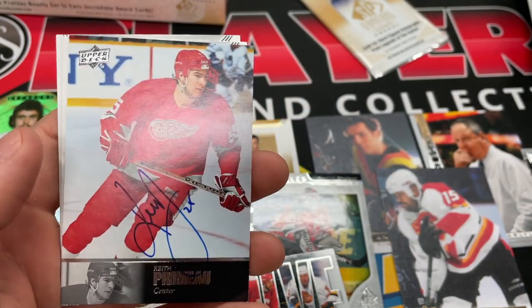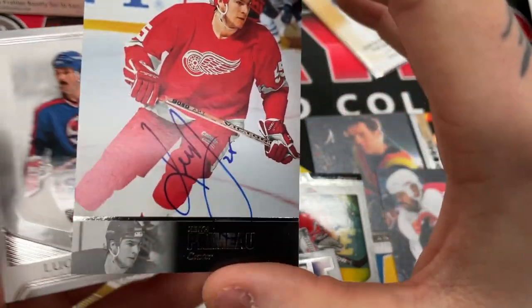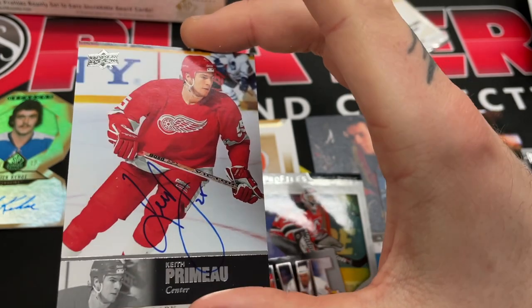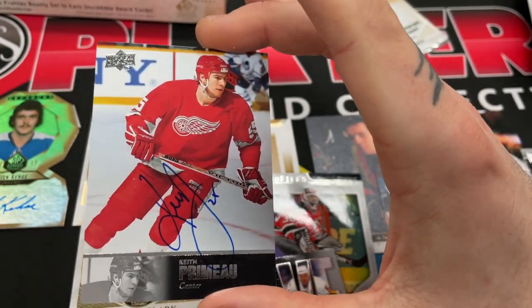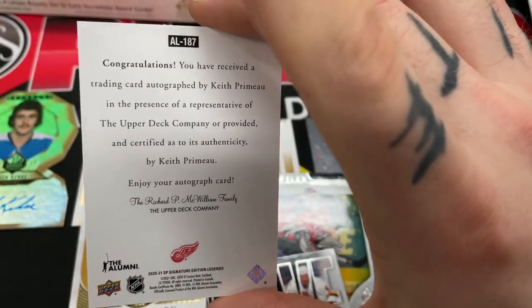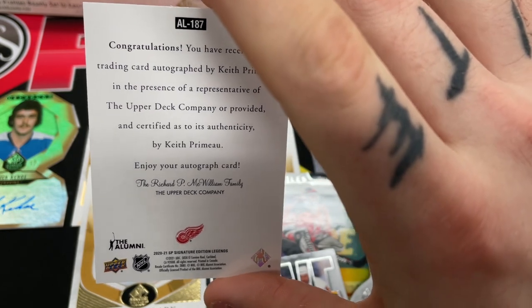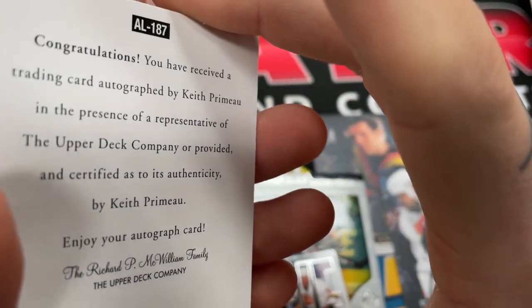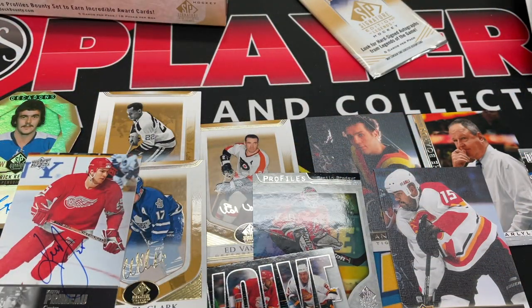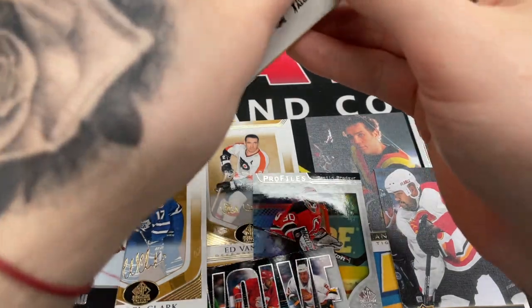Another auto — Keith... I don't know how to pronounce his last name, but that's a nice one, yeah, that's cool. And what is it — a canvas? No, it's just like an on-card. Almost looks like a buyback. No, it's printed like this — it just looks like it would be, right? Yeah, it's really nice. All right, we're at three autos so far, and we knew the name of one of them, which was cool.